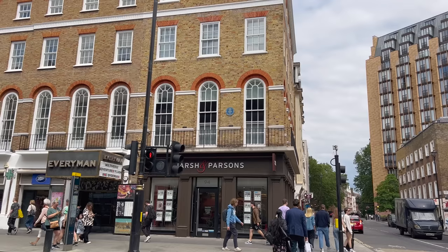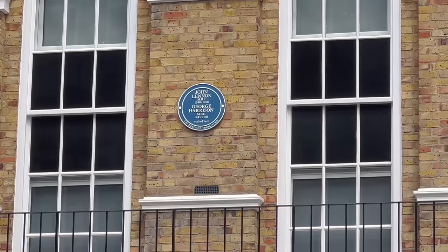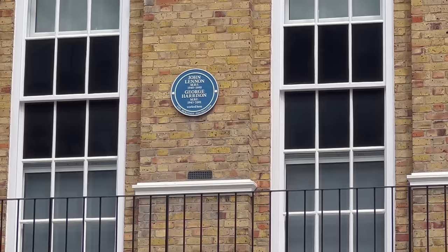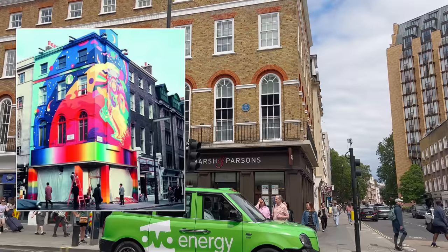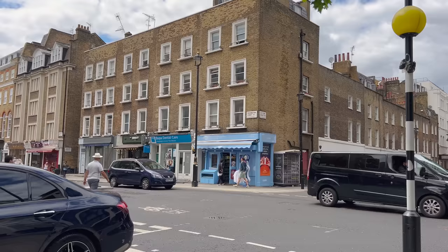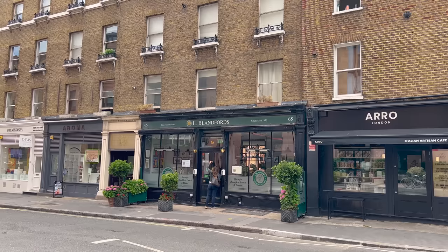As I was waiting to cross the road, I'd never noticed this before — there's a blue plaque! John Lennon MBE and George Harrison worked here. They didn't work there as estate agents — it was called Apple Boutique, it was a clothing store. I've never noticed how busy this road is: so many car horns. There's a cool coffee place on the corner — established 1972, that's older than me.